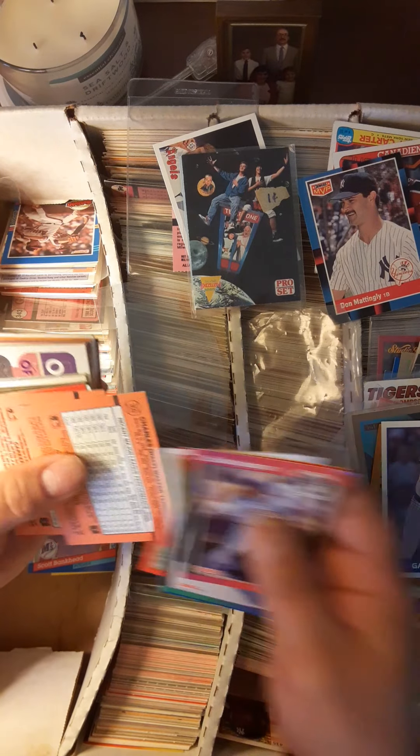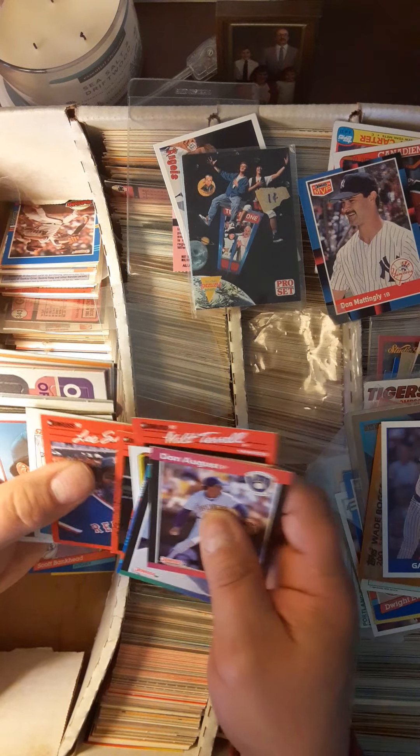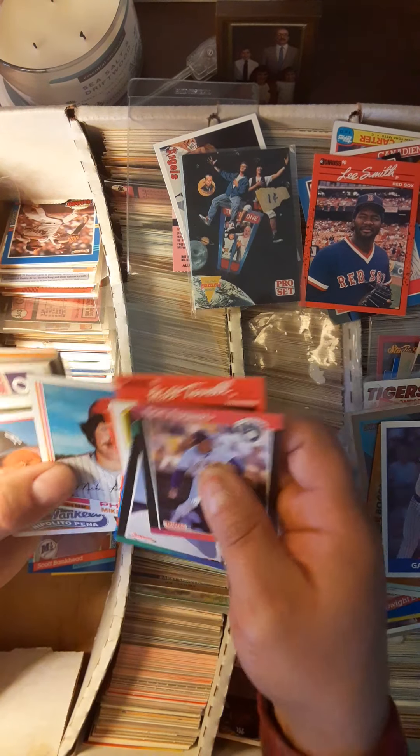Wow, more hockey than I ever remember — I got a few more of these boxes to go through. Lee Smith, Hall of Famer pitcher with the Red Sox. I barely remember that. Oh, that's a nice little card thrown in here.